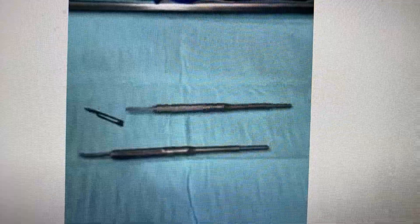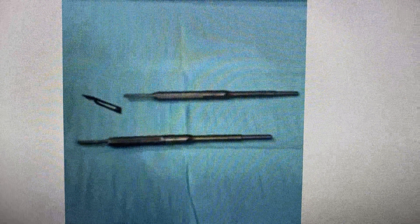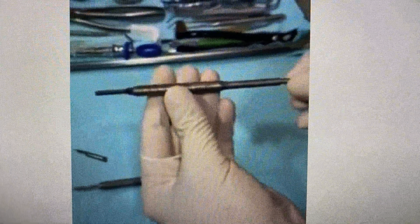Hello everyone, this is Dr. Pavel Krastev in New Hyde Park, New York. As always, I still have that mold. I just wanted to demonstrate to all my friends. I'm using a product here, a special revolutionary scalpel holder.